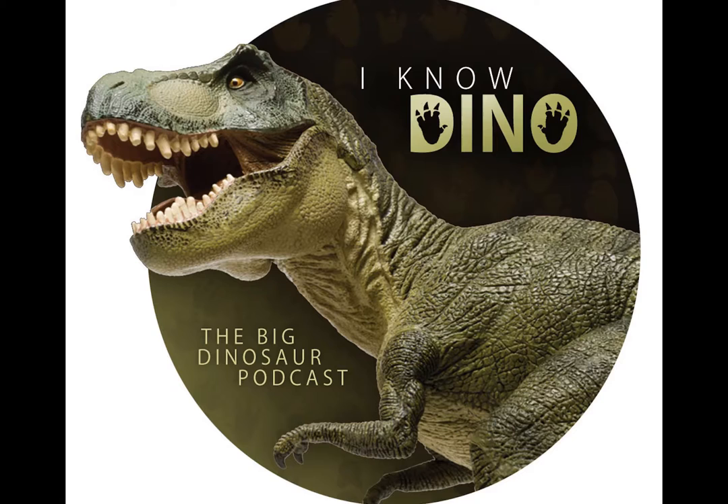Today's podcast is brought to you by the Royal Tyrell Museum, which is located in southern Alberta, Canada. It's one of the top paleontological research institutes in the world. The entire museum is dedicated to the science of paleontology — it's definitely a must-see for every dinosaur enthusiast. More information can be found at tyrellmuseum.com.